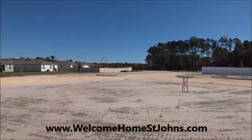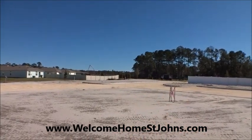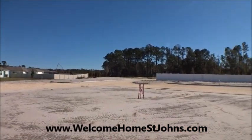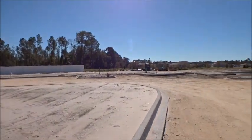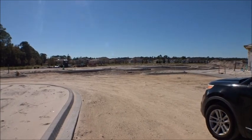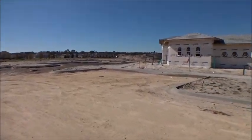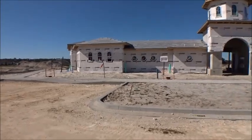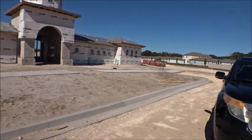Thank you very much for being patient, we do appreciate it. This is Entrada — as most of you know, it's a DR Horton community here in St. Augustine on State Road 207. This is their new amenity center that they're building for the community. Entrada itself has grown tremendously since we've done our last video, so we'll be coming in and doing a full updated video of Entrada soon. Let's go take a peek around.